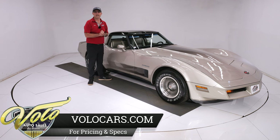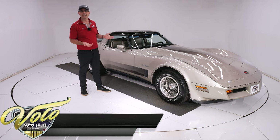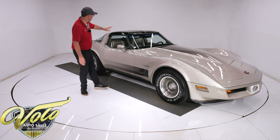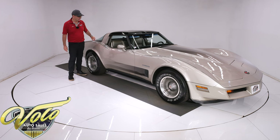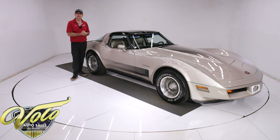The Collector Edition Vette comes loaded to the gills. It comes with options and accessories you could only get on this car, including the wheels, the bronze tops, the color scheme inside and out. This rear hatch window opens. Lots of fine extra appointments on the interior, with features only available on this model.